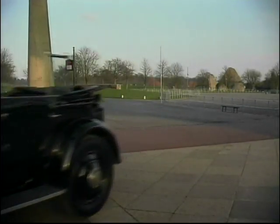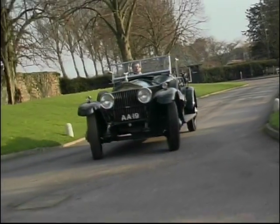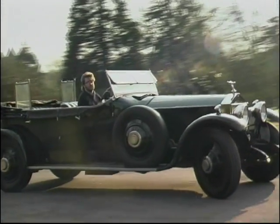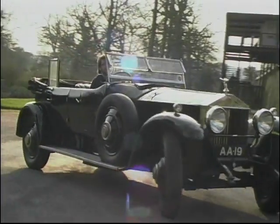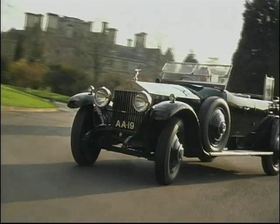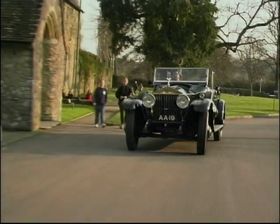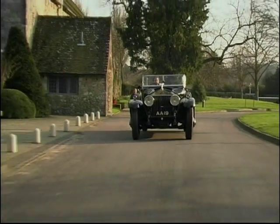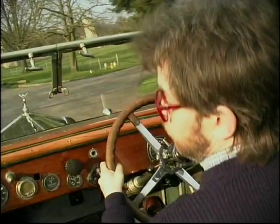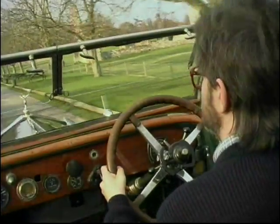There can be no denying, though, that it is a most elegant and restrained vehicle, and it really is a delight to drive, even if it's a touch heavy at slow speeds. The progress along Chestnut Avenue at Beaulieu is almost regal, and its smooth, torquey engine is a joy to pilot.